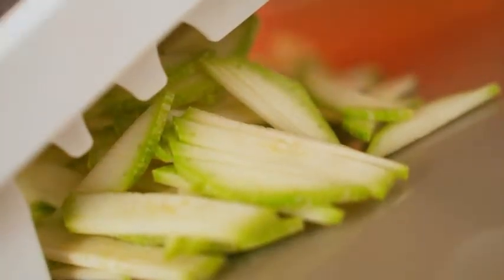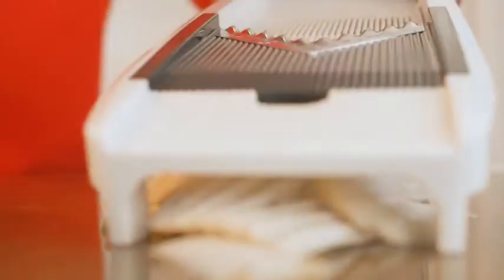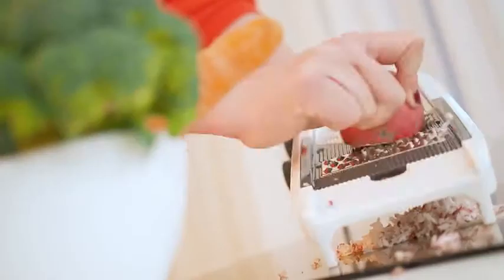This will be your secret weapon to help you cook like a pro, even if you aren't one. Best patented design: we designed the only knob-controlled, fully adjustable mandolin slicer, giving you more options than any of our competitors.